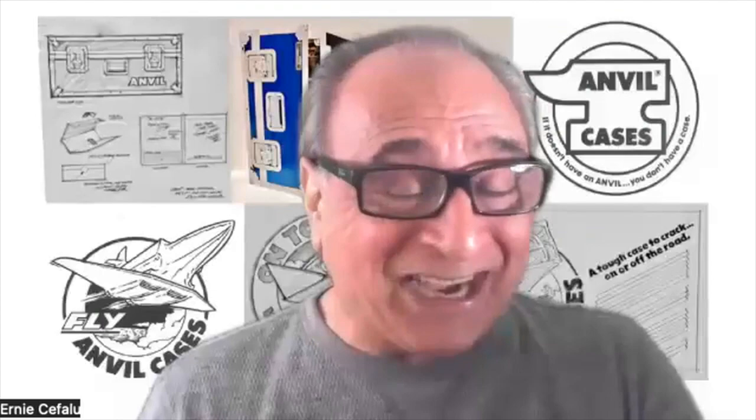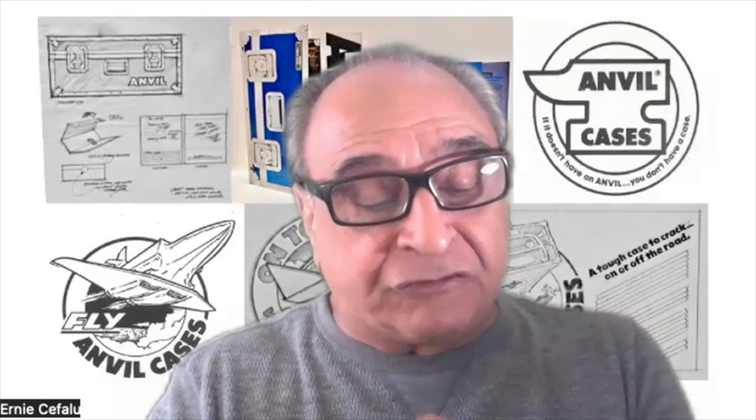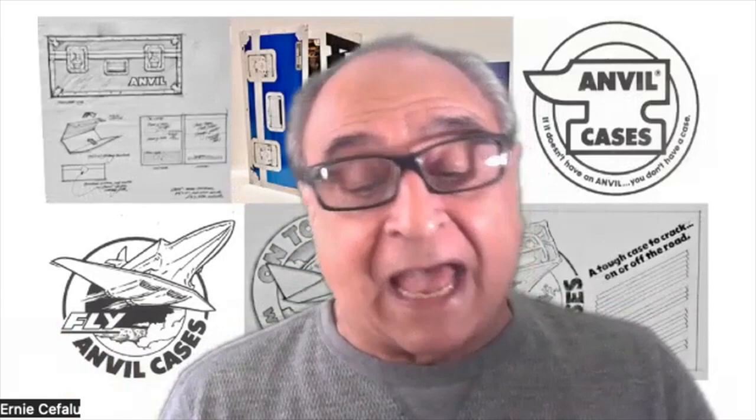In 1952, the Villas family started a crate company because there were a lot of things being shipped and crates weren't really that good — things would get busted up. So this family started a crate company and they made really good crates. It was called Acme Pack. I think of the Roadrunner too, but obviously they weren't able to capitalize on that because of trademarks.